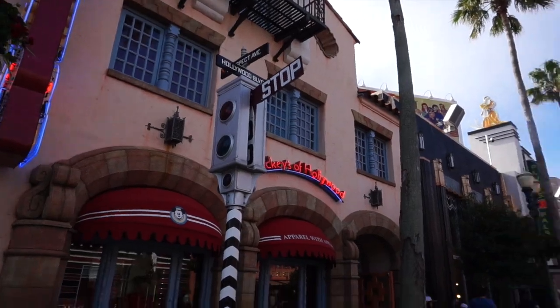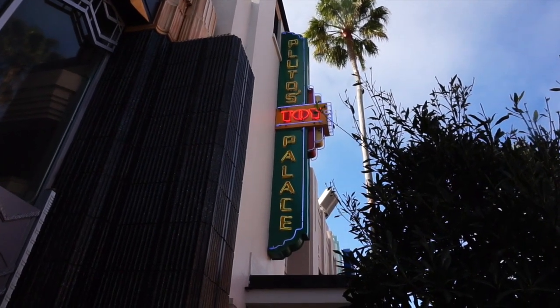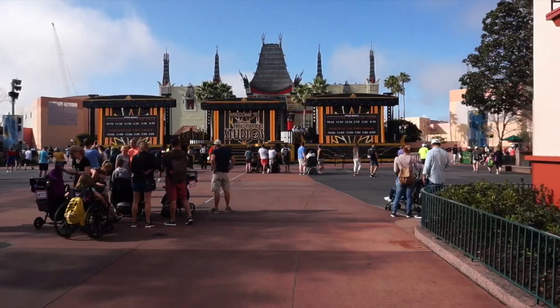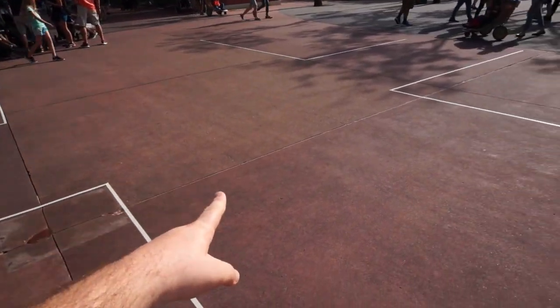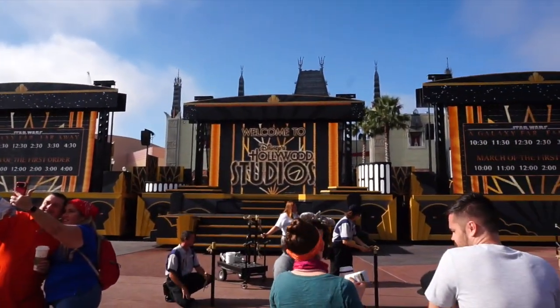The first stop happens right here on Hollywood Boulevard. They have what they call the March of the First Order, and it's pretty cool. While you're waiting on the March of the First Order, head inside Pluto's Toy Palace where you can find a lot of Star Wars stuff to get you in the mood for the day. The best place to watch is straight ahead — right after the March they have A Galaxy Far Far Away, a live-action show on this stage, and you can stand inside the taped-off area and get a front row seat.